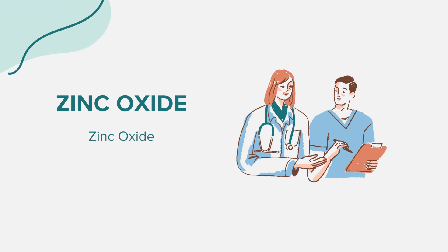Hello everyone. Today we're exploring the realm of a topical medication known as zinc oxide. As always, our discussion is for educational purposes. If you have health-related concerns or questions, please consult a medical professional.